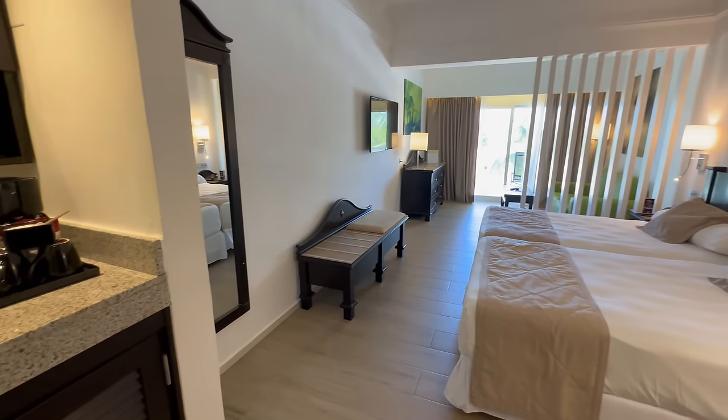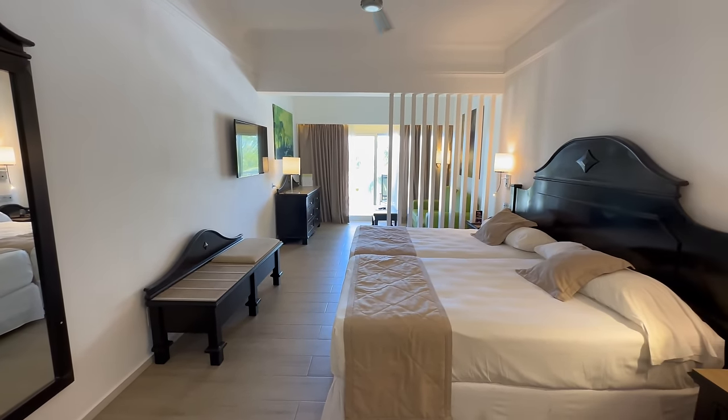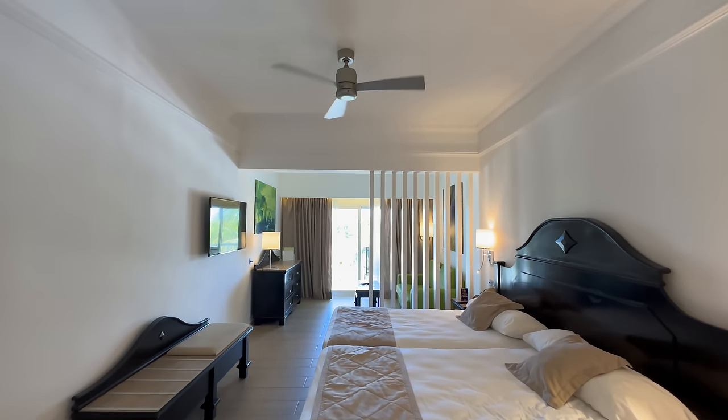Ryu Palace Punta Cana — let's get this trip officially started. This is the junior suite. It is the cheapest room available here at Ryu Palace Punta Cana. Like any Ryu Palace, I think you get a lot for your money with the entry-level room.